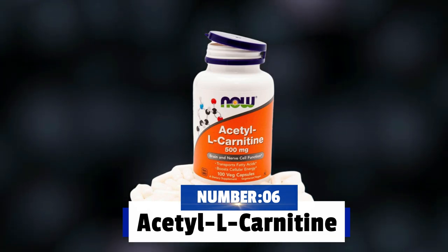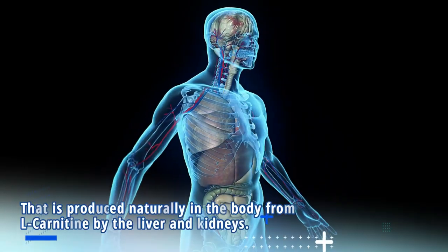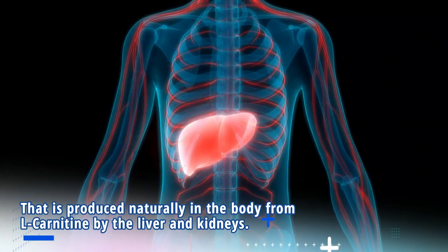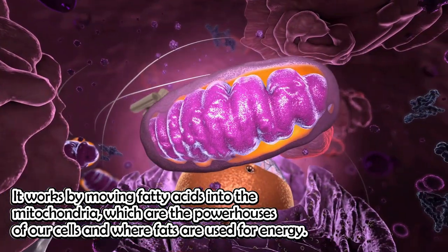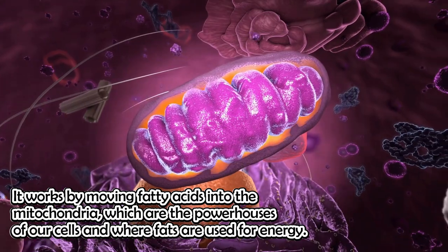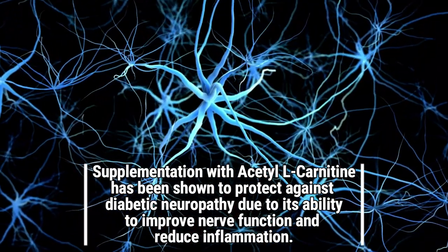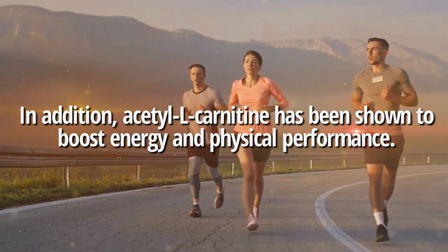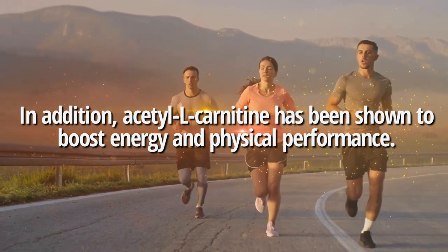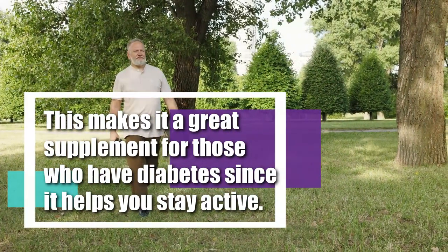Number 6: Acetyl-L-carnitine. Acetyl-L-carnitine is a type of amino acid and antioxidant that is produced naturally in the body from L-carnitine by the liver and kidneys. It works by moving fatty acids into the mitochondria — the powerhouses of our cells — where fats are used for energy. Supplementation with acetyl-L-carnitine has been shown to protect against diabetic neuropathy due to its ability to improve nerve function and reduce inflammation. In addition, acetyl-L-carnitine has been shown to boost energy and physical performance, making it a great supplement for those who have diabetes, since it helps you stay active.